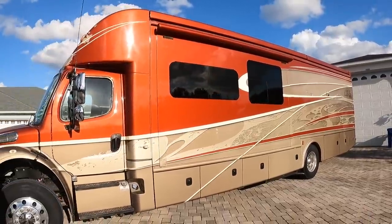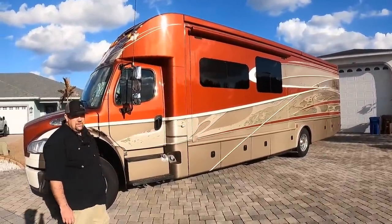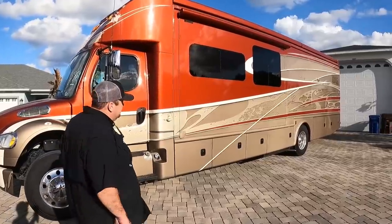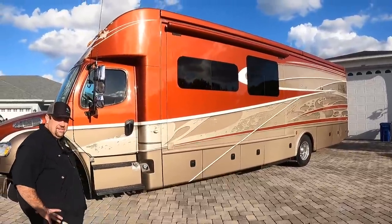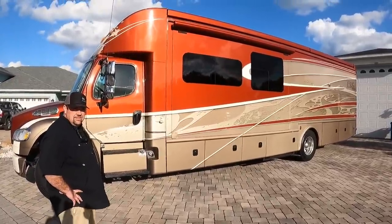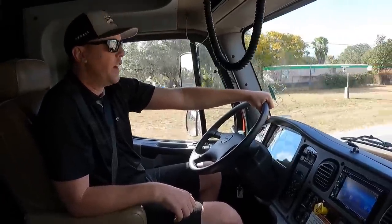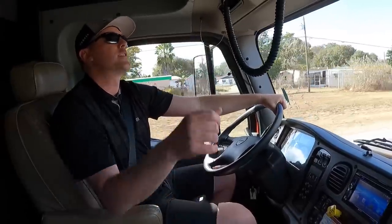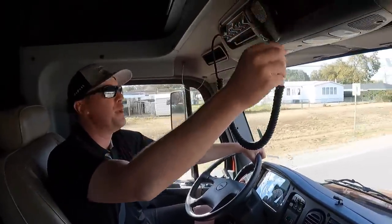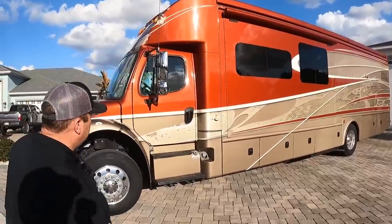I did have a chance to tour the Dynamax factory. I'll leave a link to that video in the description below where Dean talks about his long-standing relationship with Dynamax and Dwayne, the president of Dynamax. We're also going to do another video test driving this coach. It drives really solid. There's a little Breaker 1-9 CB radio up here, and I'll leave a link to that video in the description below.